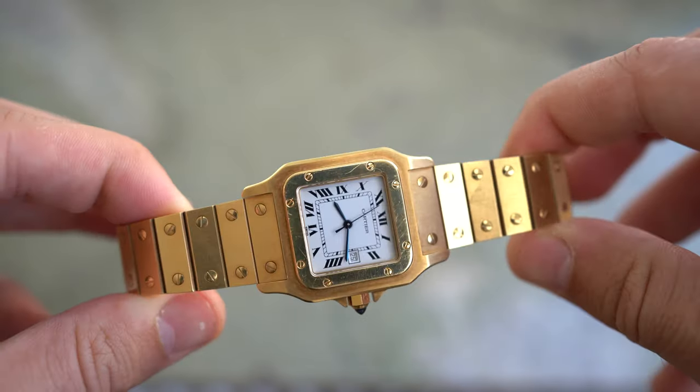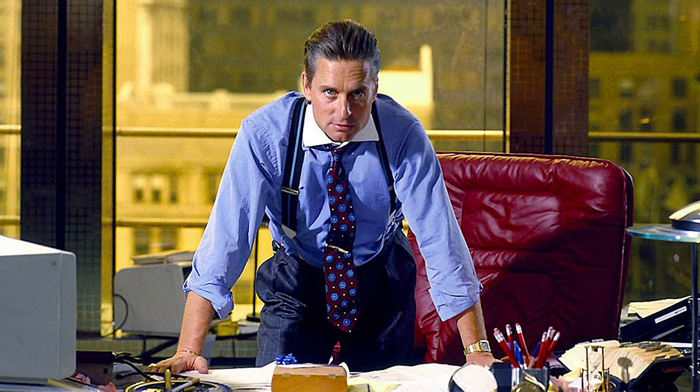This watch got really famous in the cult movie Wall Street, starring Michael Douglas as the infamous Gordon Gekko. He wore this watch in the late 80s in yellow gold on the bracelet with a suit and tie, and he looked just like a million bucks.